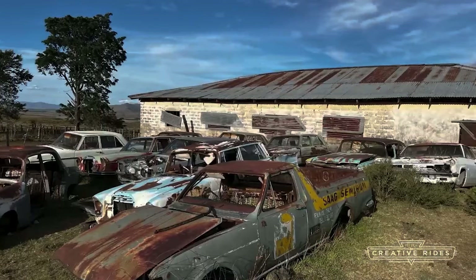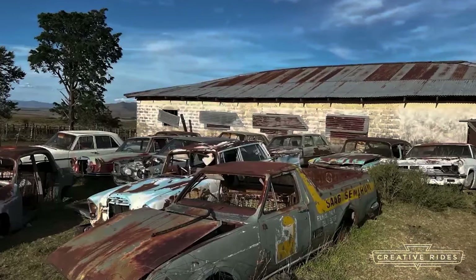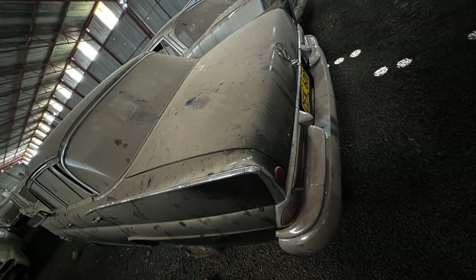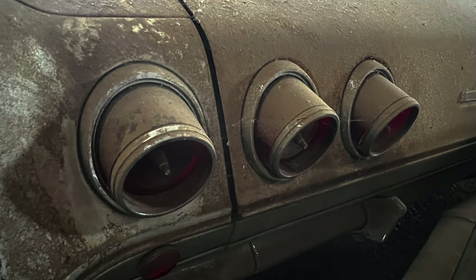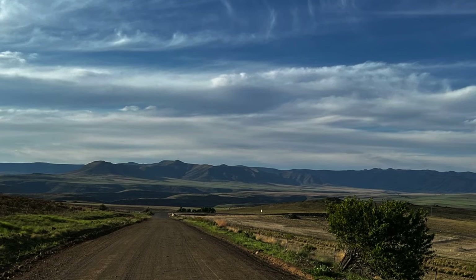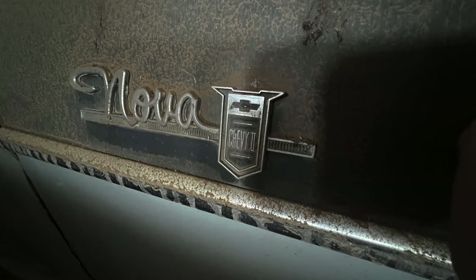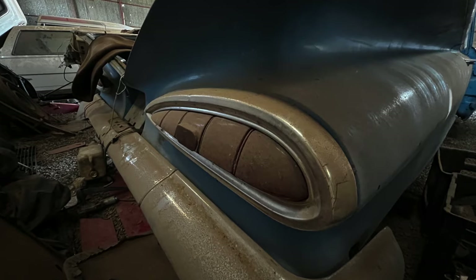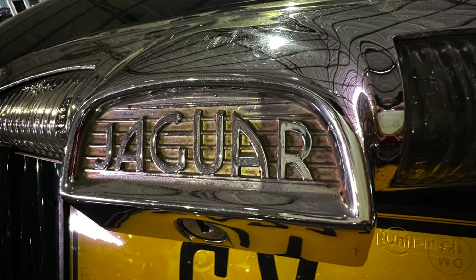When you came there and you saw the place, what were your expectations? Goosebumps. How on earth are we going to catalogue this? It's taken us nine months, many visits — it's so remote there's not even cell phone signal there. That's why we haven't touched them, haven't moved them, haven't cleaned them. We've catalogued everything and we are auctioning them exactly as they stand.